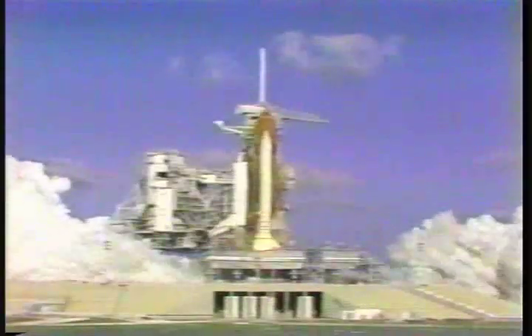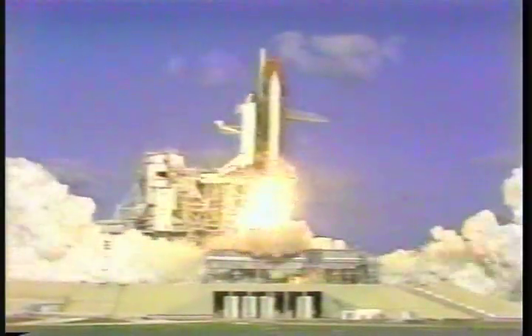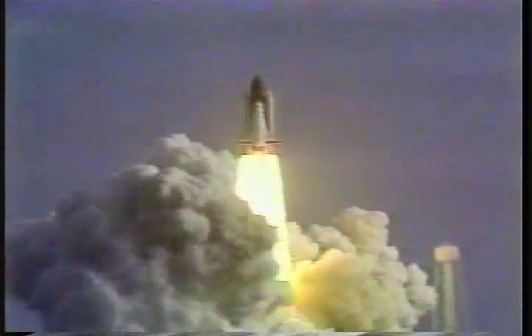T-minus 6. 5, 4, 3, 2, 1. And liftoff of the space shuttle Discovery with the Hubble Space Telescope, our window on the universe.